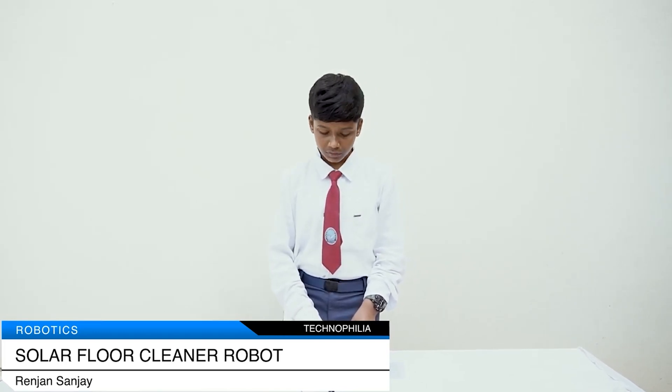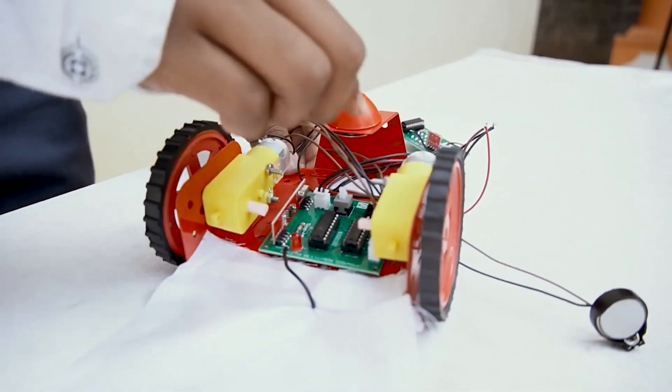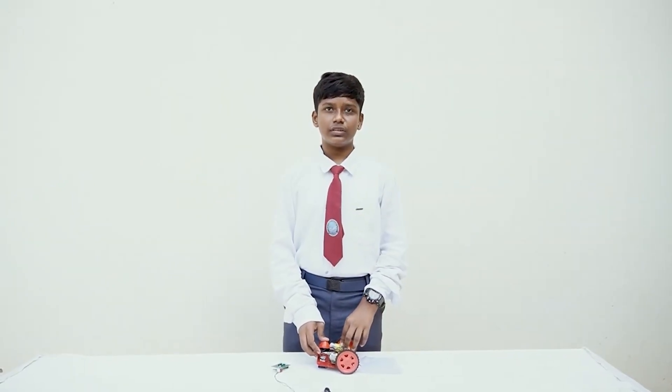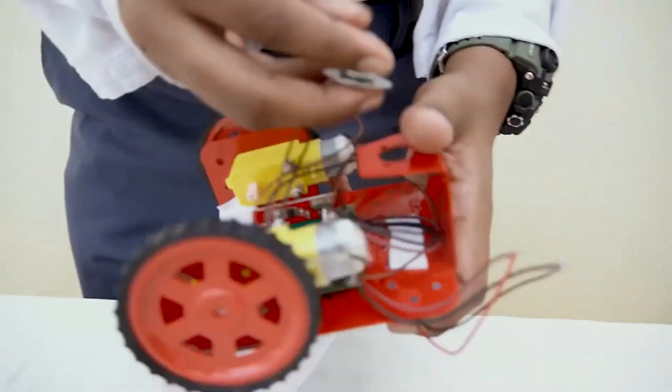The solar floor cleaning robot is an appliance used for easy and instant cleaning and remote control operation. The components used are transmitter, receiver, chassis, jumper wires, motor and caster wheels. The robot has an RF remote used to send radio waves, and an RF receiver circuitry used to receive the radio waves. It has a battery which is constantly charged by the solar panel when exposed to sun rays.